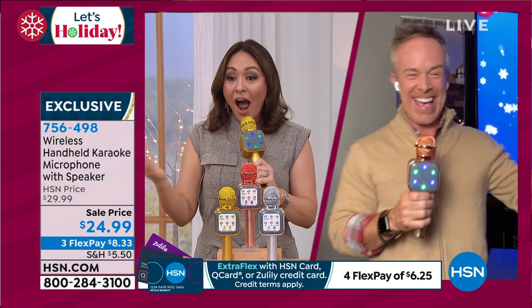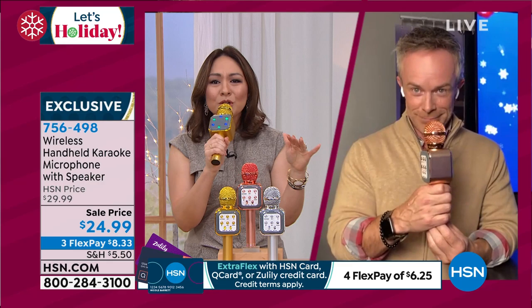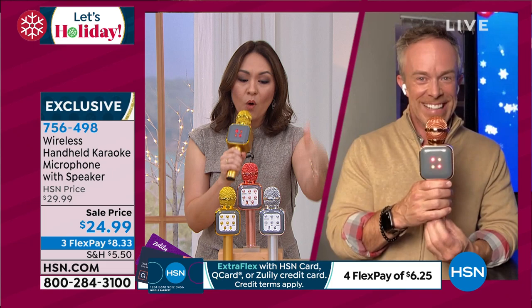I can jump in, I can be a background singer. You can get a few of these and go caroling together, which is awesome. You'll get that projection as well. Make sure you grab yours — voice changing, karaoke, Bluetooth speaker — $24.99. These are always hot. Get them early while we still have all three colors. 756-498. Thank you, Bill Duggan.